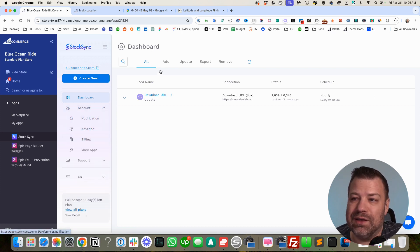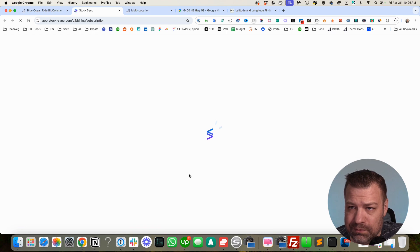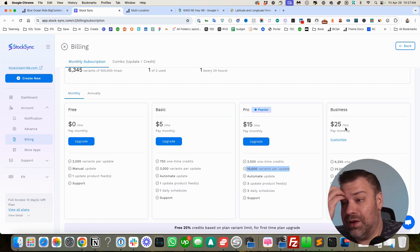How affordable is StockSync? It's ridiculously affordable. If you have 3,000 variants updating per run and only one feed, it's $5 a month. If you have two or three feeds — because you're using two or three drop shippers — and a lot more SKUs, it's $15 a month. Even if you go up to the $25 range for a more complex scenario, this app is super affordable and full-featured.